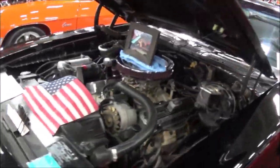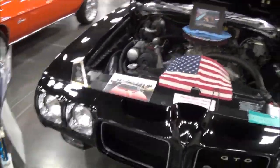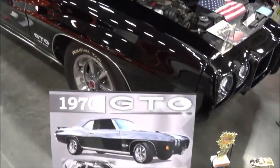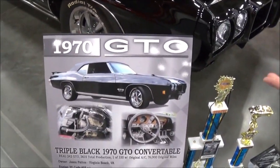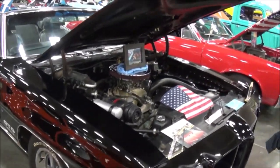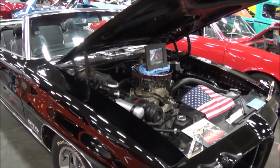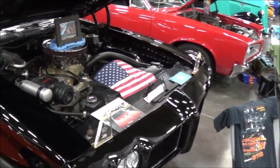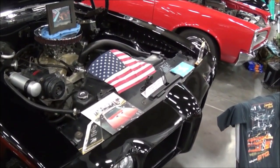The car is a 10-year project in the making — still a project. So what features does it come with? Well, let's start from the front. It's one of 3,615 total production, and it was one of 330 originally with AC. That's the original AC that came with it — it's still R12. It is not the original engine; I found the original engine and it was destroyed, so I went with the next best thing.